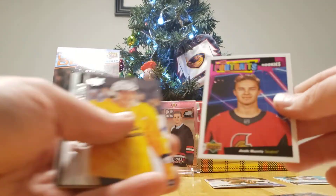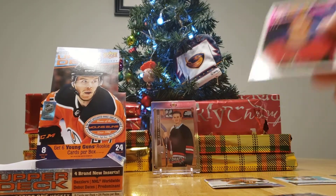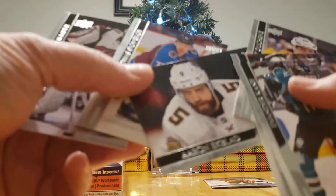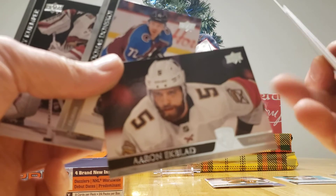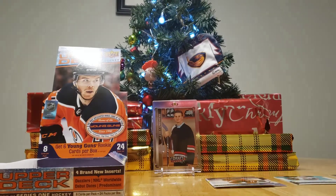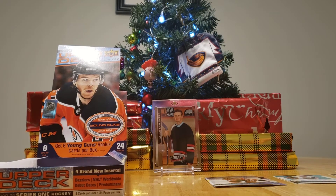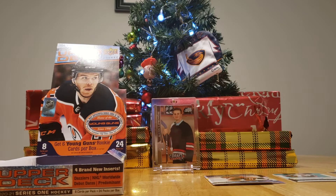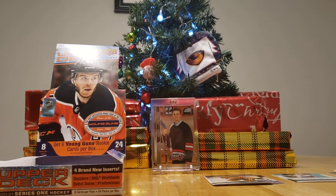Josh Norris Portraits Rookies. And that was an Aaron Ekblad — I got the clear cut of that in the previous box. That box was loaded. The box I opened up the other night was just loaded with goodies.